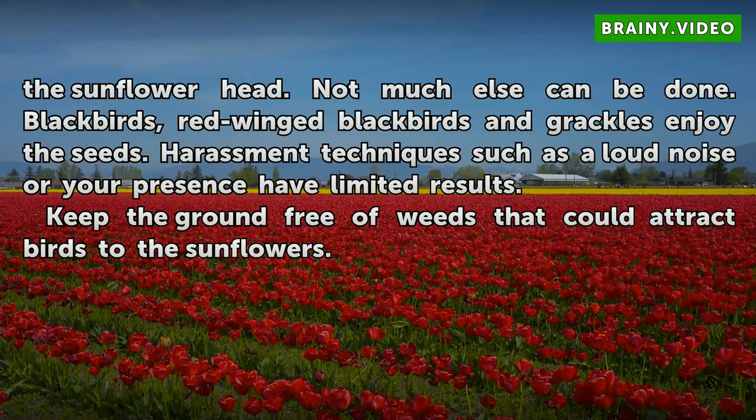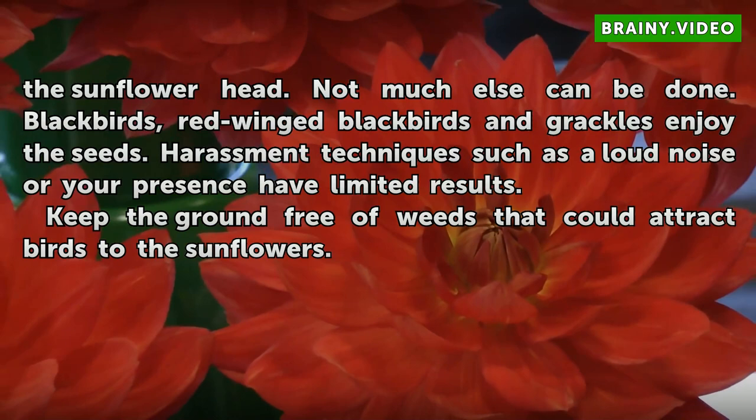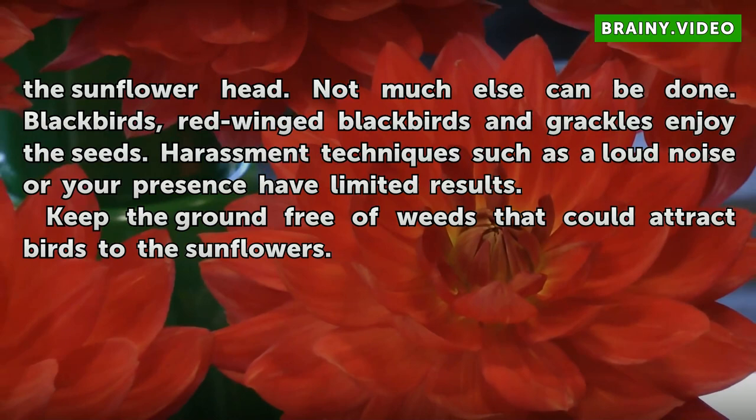Scare the birds away if they are perched on the sunflower head — not much else can be done. Blackbirds, red-winged blackbirds, and grackles enjoy the seeds. Harassment techniques such as a loud noise or your presence have limited results. Keep the ground free of weeds that could attract birds to the sunflowers.